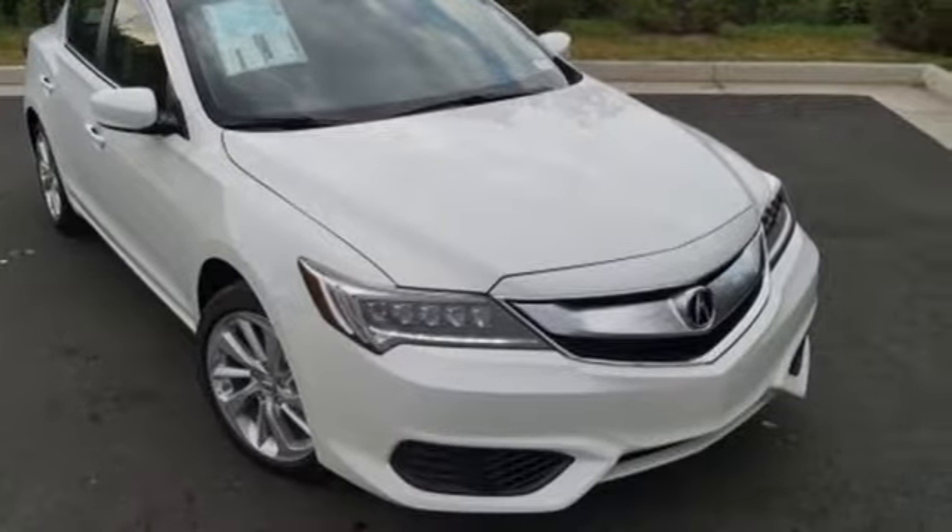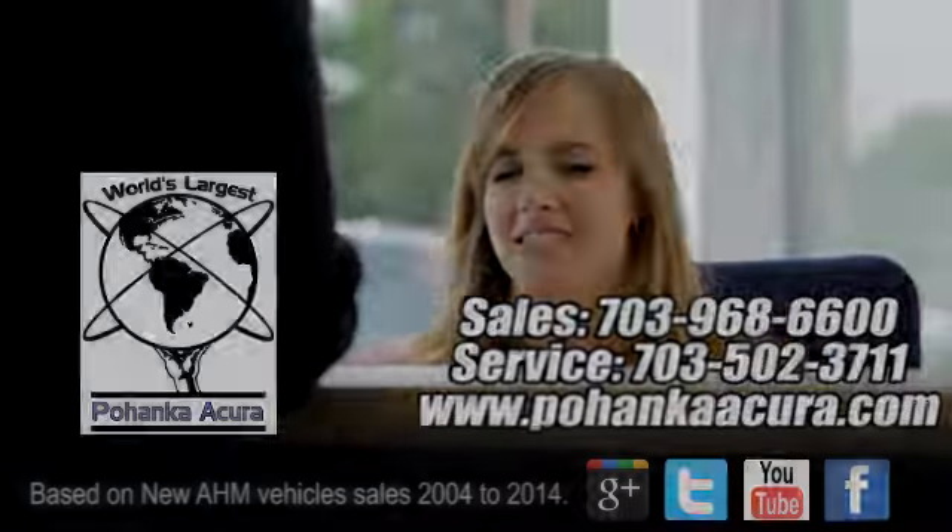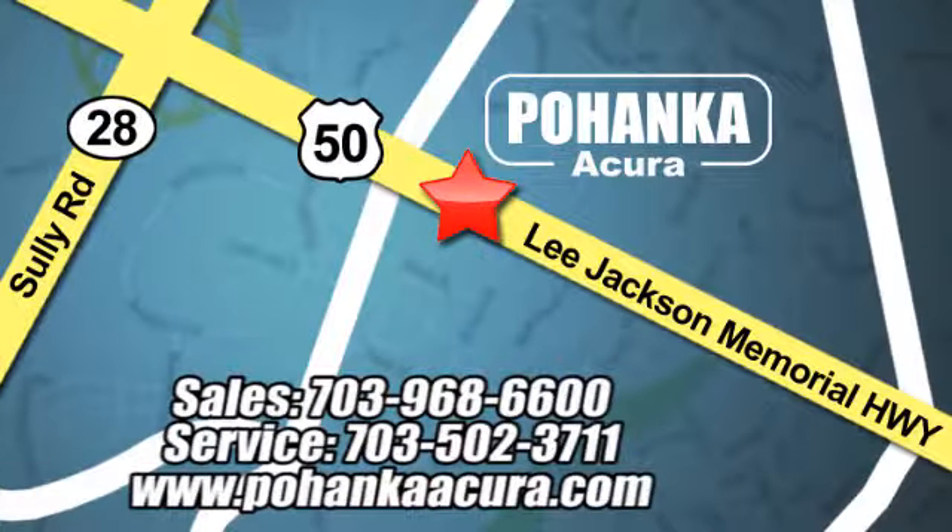Come get behind the wheel today. Pohanka Acura is a great place to buy a car. We're conveniently located at 13911 Lee Jackson Memorial Highway, Route 50, in Chantilly. See ya!